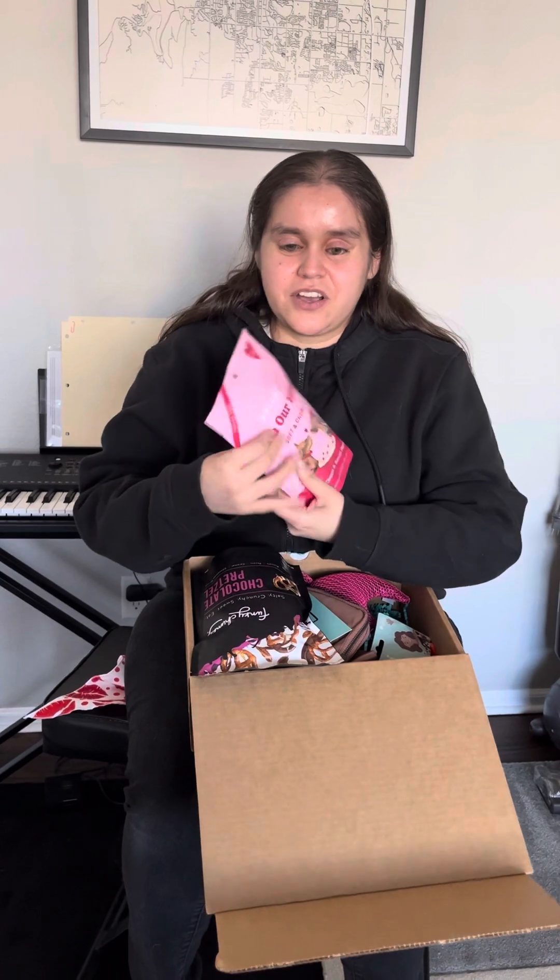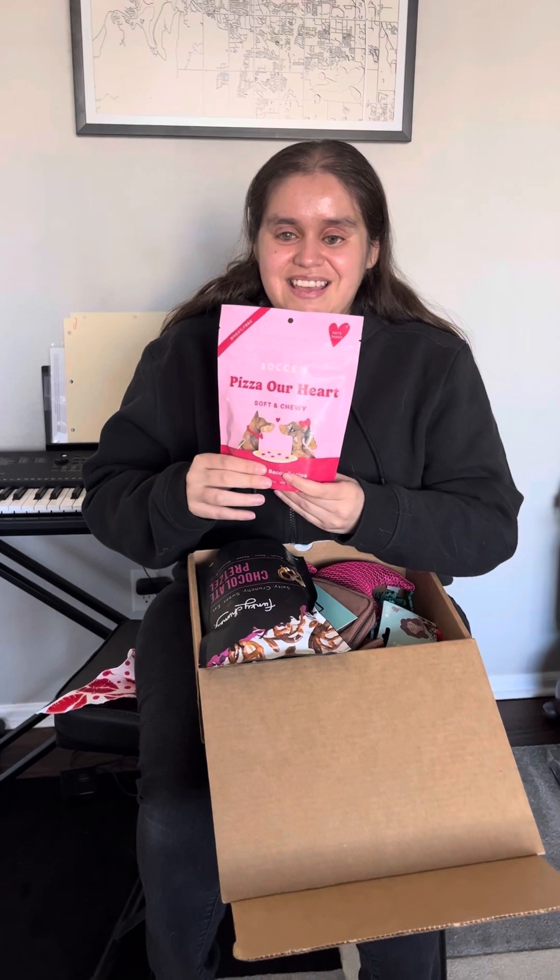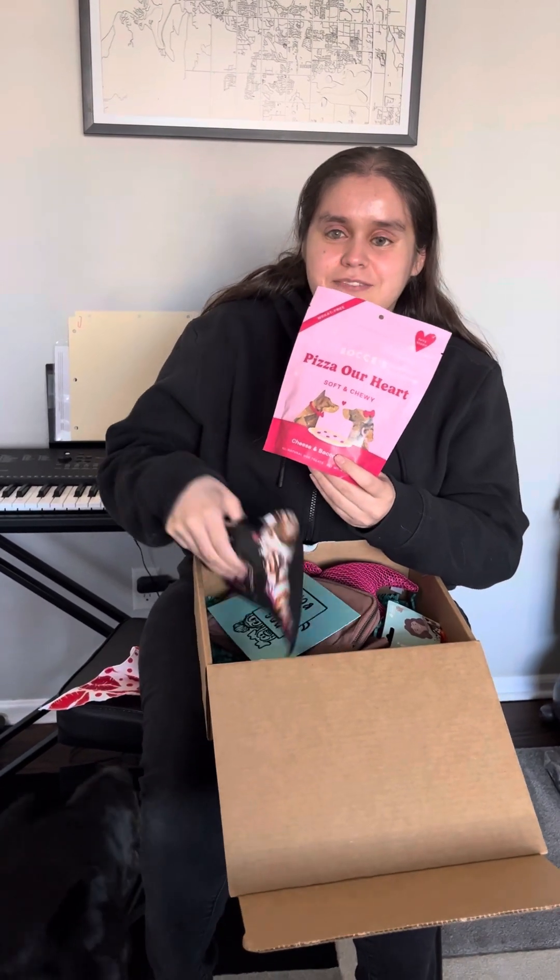There are two bags of treats. Sorry — Olive's making a guest appearance! Hi Olive, this is Stella's friend — well, more my friend. Olive doesn't really like Stella but it's okay. This one is for dogs — it's Bocci's 'Pizza Our Heart.' And then this one is for people — it's chocolate and chocolate. I think it's for people.